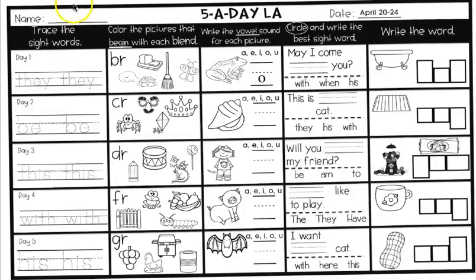This one is the five-a-day. This is the reading language arts. You're going to start day one and go from left to right. Day two, left to right. Day three, left to right. Day four, left to right. And day five, left to right.